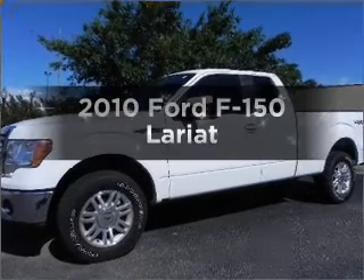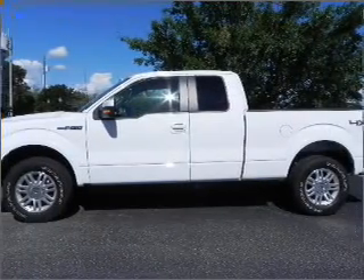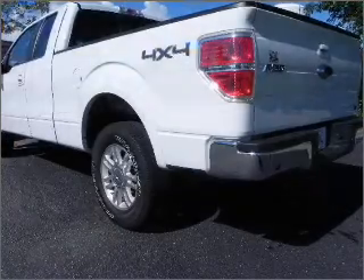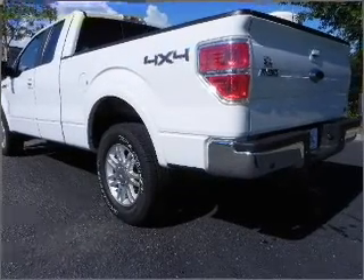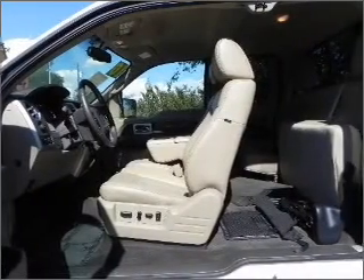Imagine yourself in this 2010 Ford F-150. If you're looking for an automobile with great attributes, look no further. With a powerful 8-cylinder engine that responds smoothly to its 6-speed automatic transmission, the anti-lock braking system will keep you safe on the road.